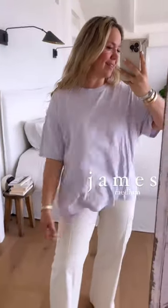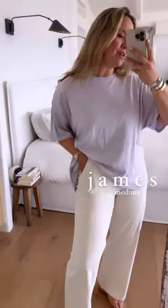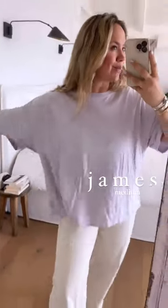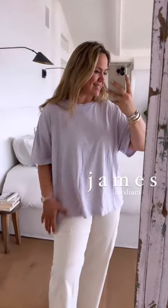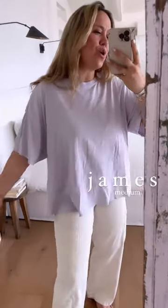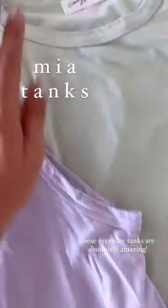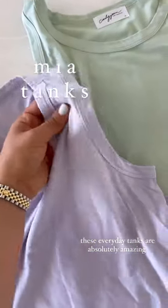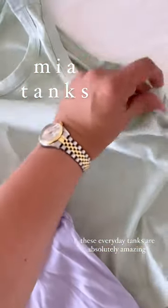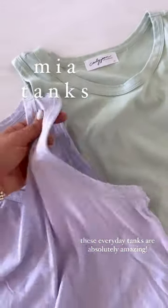Here's the James in lavender — you can see the length; it's longer and roomy with a great fun shape. Sizing wise, Lively is going to hit more like a classic tee, and James is going to be your roomy, oversized fit — so easy and comfy. The Mia tank up close: it's a yummy lightweight comfy cotton, not as thick as the James or the Rins. Let me show it to you on — there's the feel of that soft cotton.